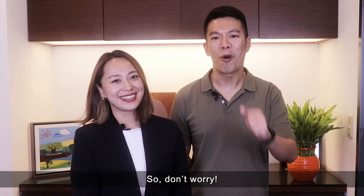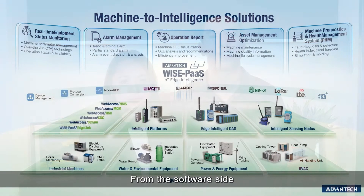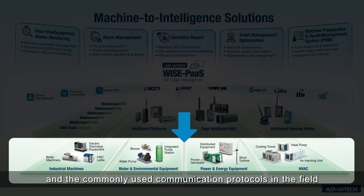In addition, a secure channel can be established with VPN settings, so the engineer in Taiwan can safely monitor the status of devices. He can also download a new control program to deploy it remotely — it's really very convenient. Advantech has a very complete solution with a hardware and software package. From the software side, Advantech IoT Data Capture Gateway has a rich I/O interface, able to support drivers for more than 300 kinds of PLC and commonly used communication protocols in the field.